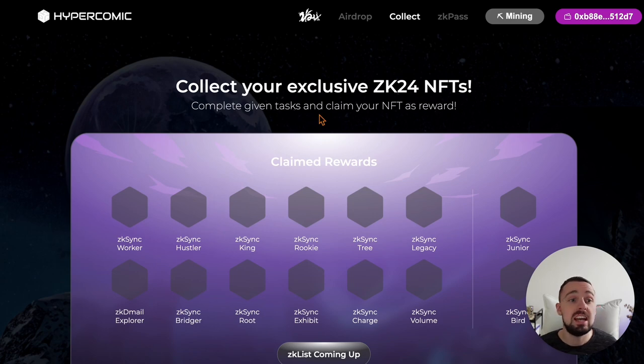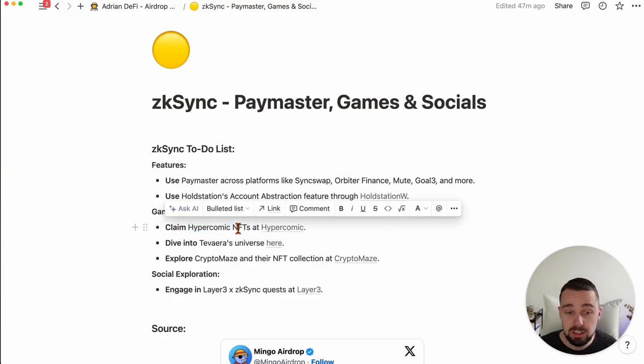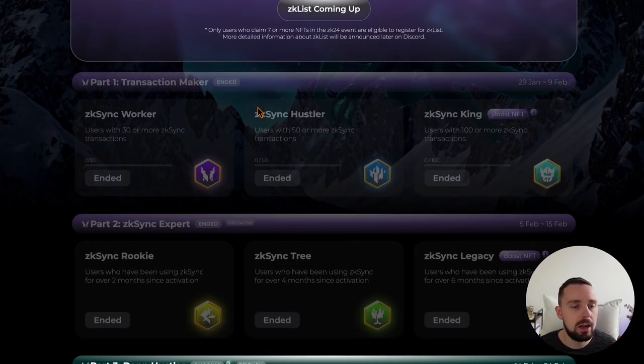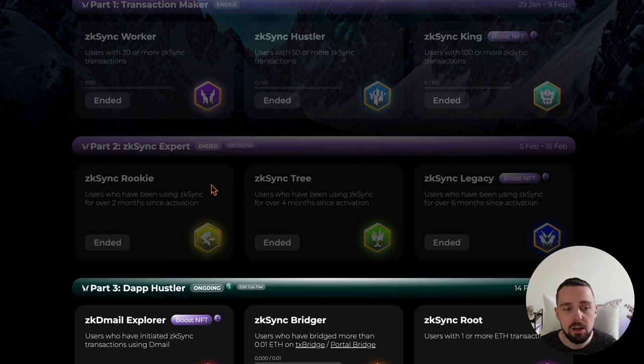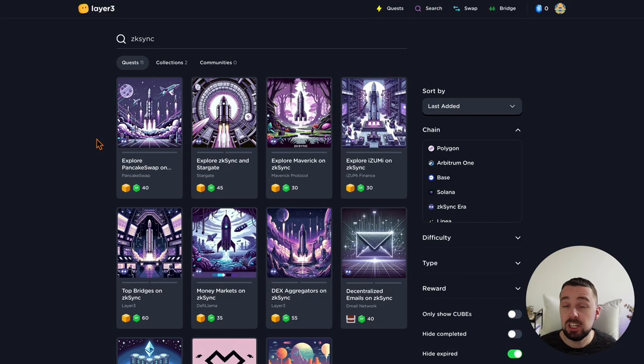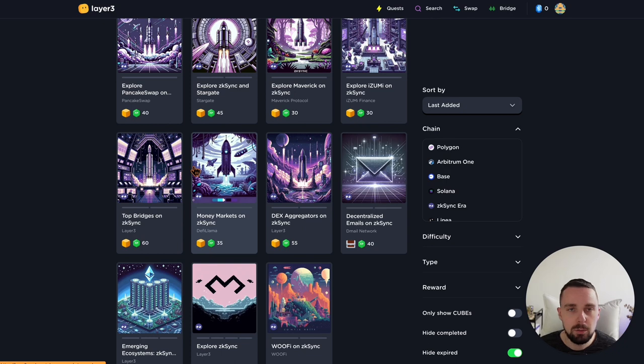You should get as many NFTs as possible. Hypercomic offers NFTs, and you just get them for making transactions on ZK-Sync — a certain number — for being active for several months, and so on. Definitely don't forget these. And especially if you're beginning right now, maybe it's too late for ZK-Sync, but there are layer 3 ZK-Sync quests you can do to explore the ecosystem, get XP, and maybe this also helps for more transactions, more different DApps interacted with, and getting volume in.